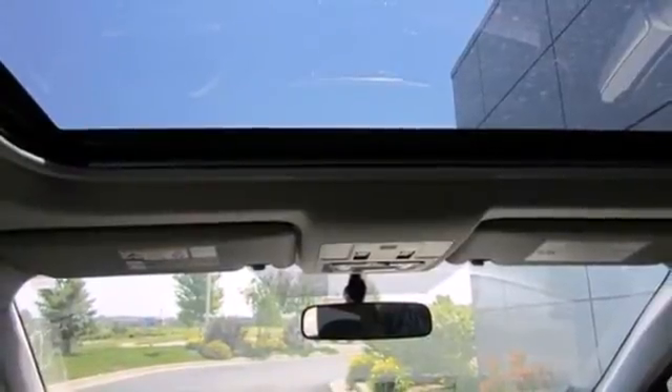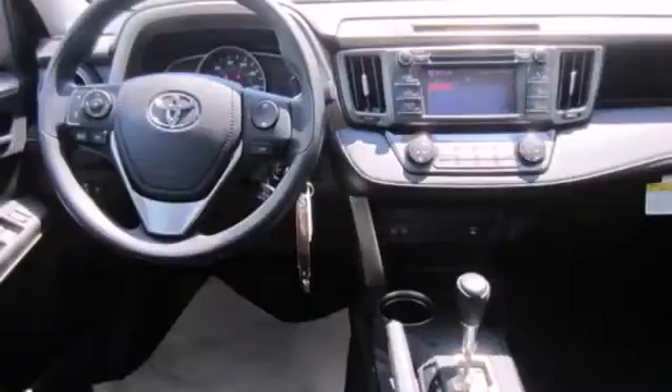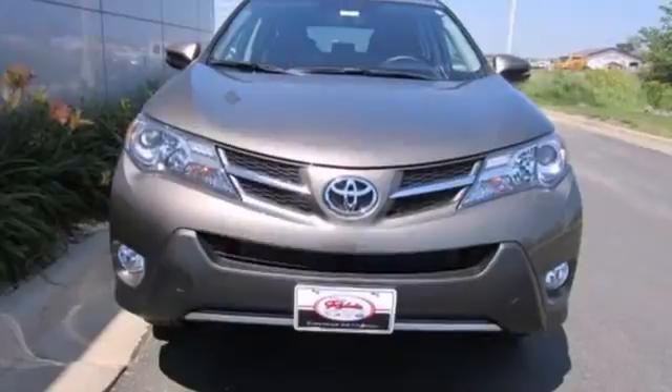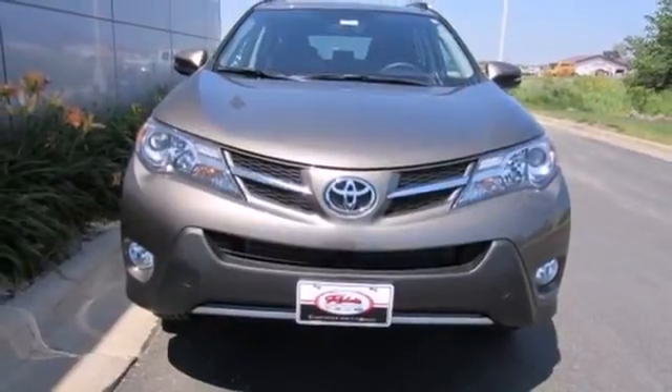The RAV4 is a clear winner. Top publications even called it a best small utility vehicle for 2013. Come see this amazing compact SUV for yourself today.